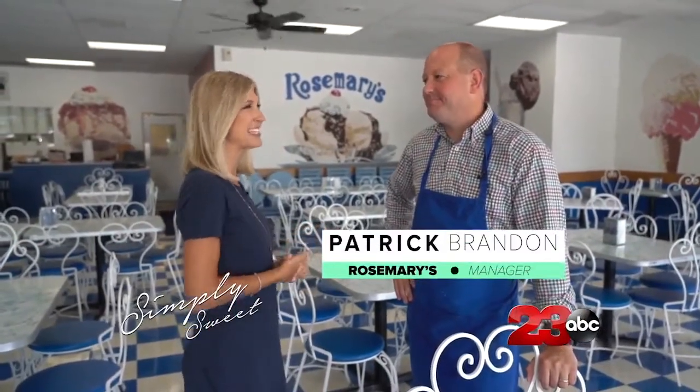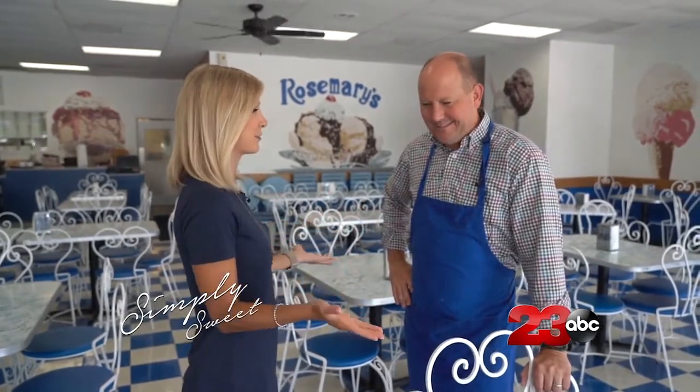So we are at Rosemary's Family Creamery, and I am here with Patrick, who is the manager. Your full-time job is to work with ice cream — is that not the dream? It's great. I eat a lot of ice cream.